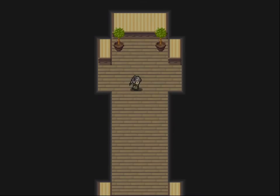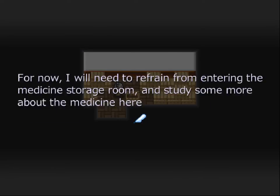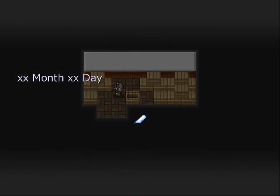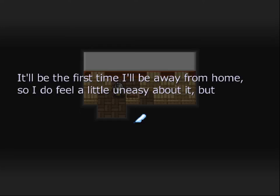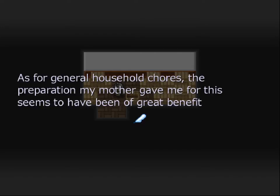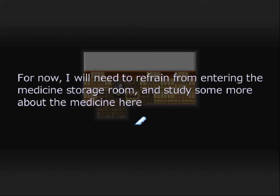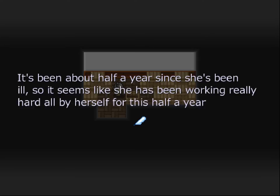From today onwards, I'll be working as a live-in assistant in Miss Mary's house. It'll be the first time I'll be away from home, so I feel a little uneasy. But Miss Mary is kind, and I've also brought Daisy along. What gives me trouble is handling the medicine — to even imagine it could actually explode. I will need to refrain from entering the medicine storage room and study more. It's been about half a year since she's been ill — she's been working really hard all by herself.